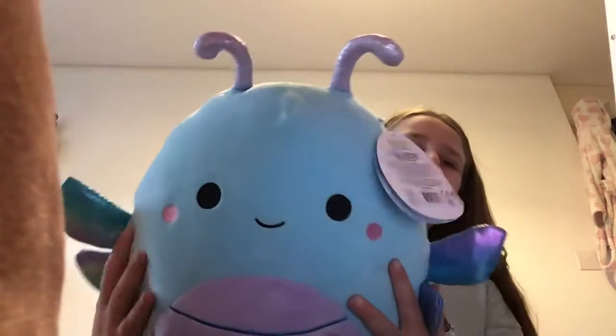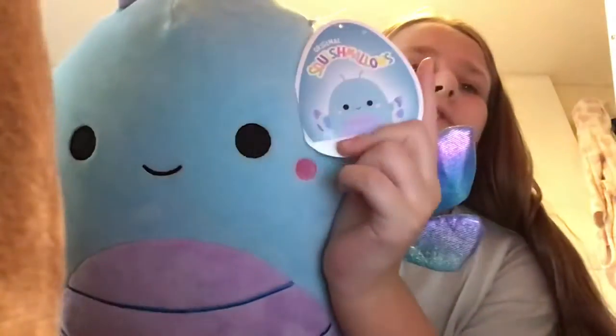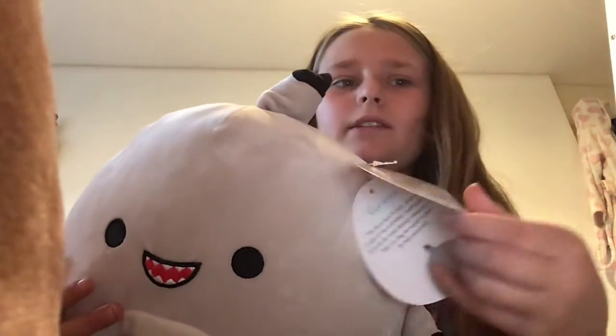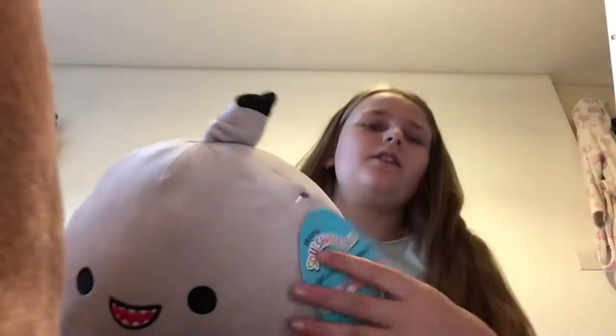Let's get started. First I'm going to start off with all my 12-inch squishmallows. First one is Heather with the dragonfly and I love her so much. Next one is Gordon the shark — he is adorable. That's his tag and he's really cute. This is also his squad. Next 12-inch is my sorry — and she is very cute.